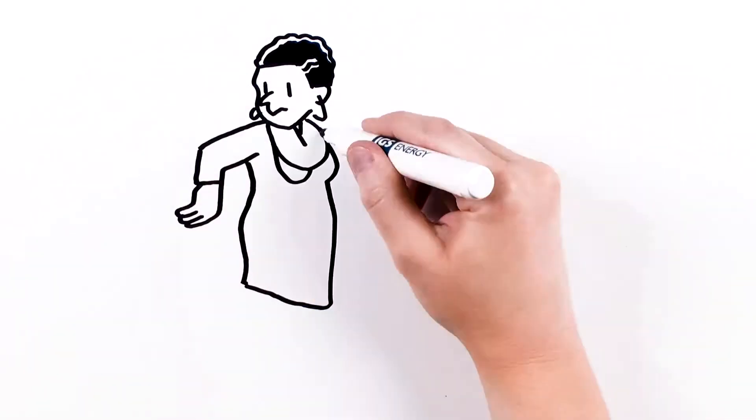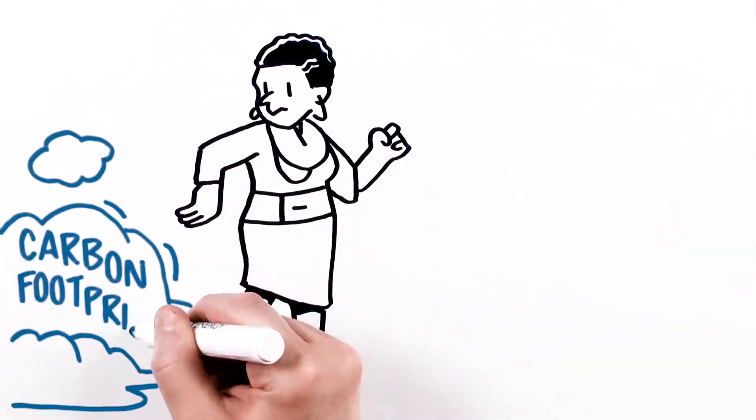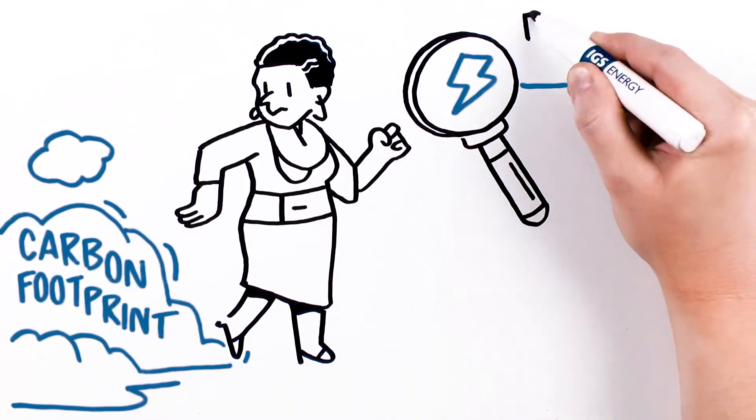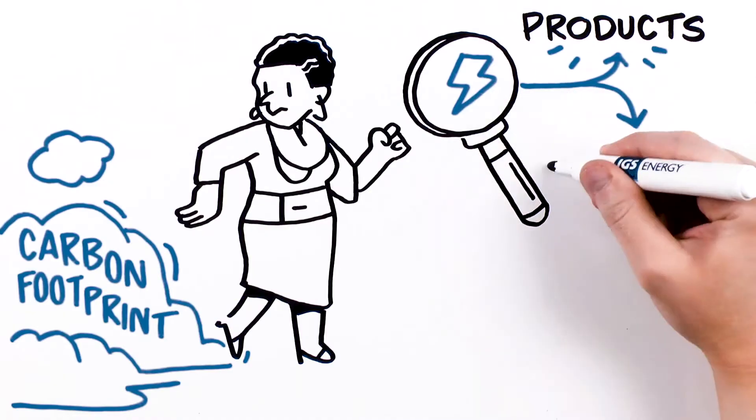People are increasingly trying to find ways to reduce their carbon footprint. This can include taking a closer look at the way you use energy, including products you choose to use, and even your activities.